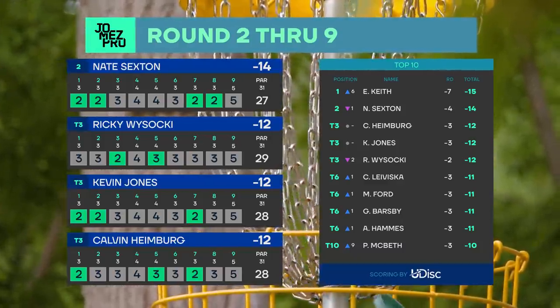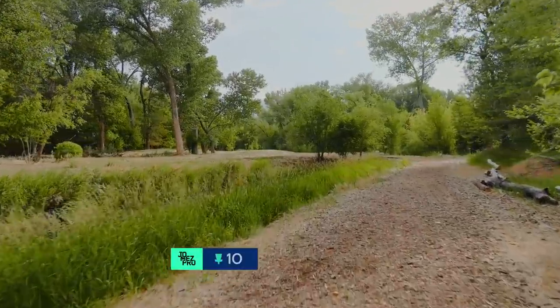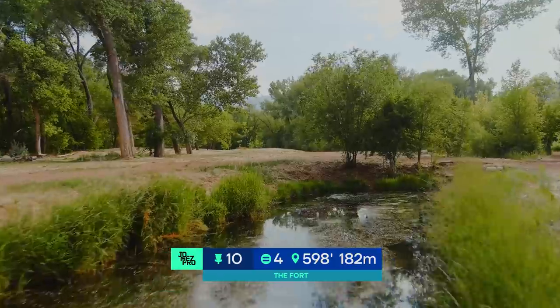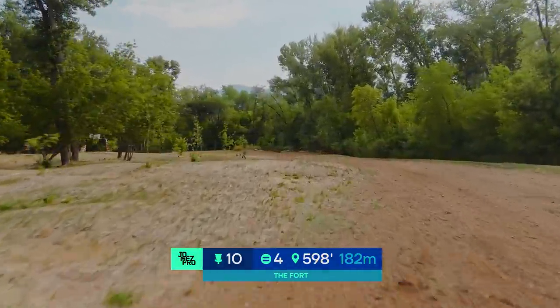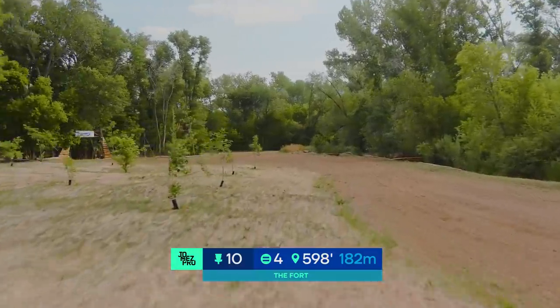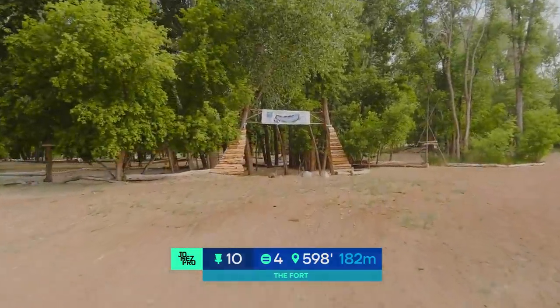Let's see a hole breakdown on hole 10. I'm Paul Ulibarri with today's Bushnell hole breakdown. You can find the Edge Disc Golf Range Finder at the link in the description. Hole 10 is a favorite here in Utah. This 598-foot par 4 is all about placement. If your drive isn't perfect, manufacturing a good look at birdie will be tough, especially when you're dealing with this triple mandatory. If you have the power, the easier the approach, as long as you're online.